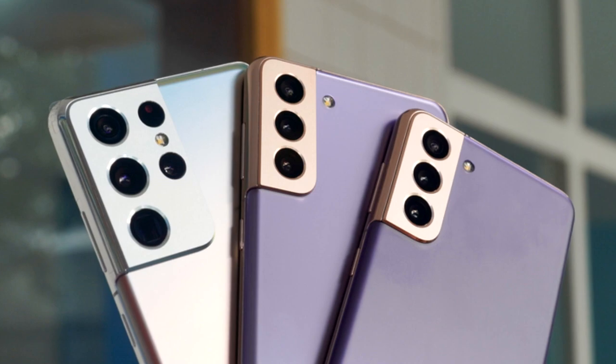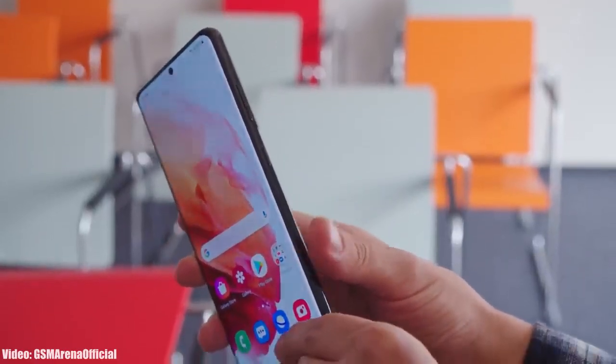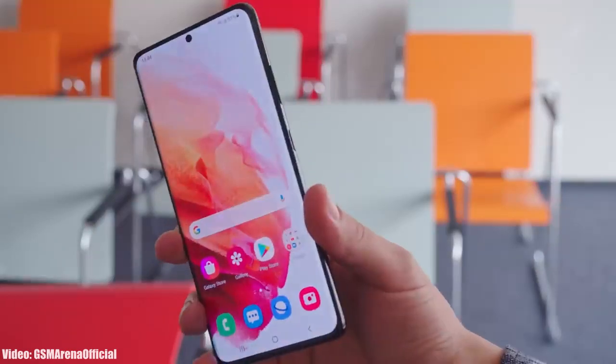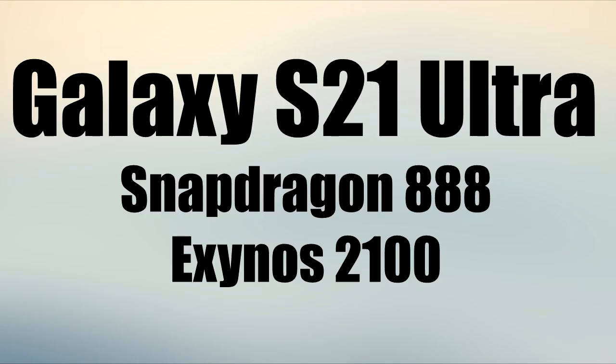This means that your S21 Ultra will definitely get the One UI 6.1 update from Samsung. Just like One UI 6, the One UI 6.1 is going to be a big update because Samsung is bringing a lot of AI-related features. The Galaxy S21 Ultra can easily handle all those new AI-related features because it has a powerful Snapdragon 888 or Exynos 2100 chipset, which will be more than enough to run One UI 6.1.